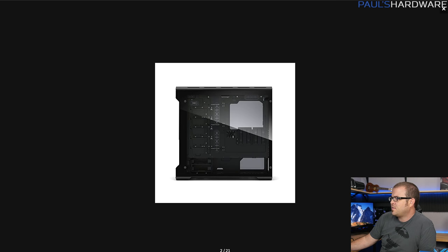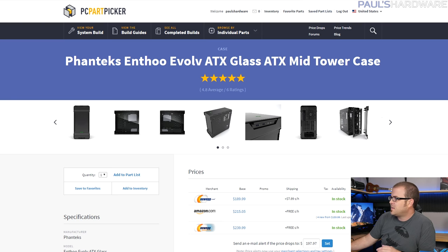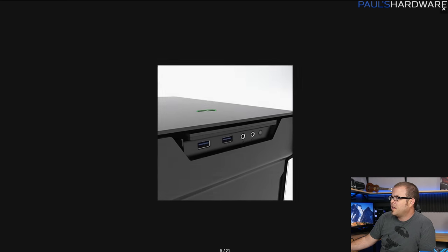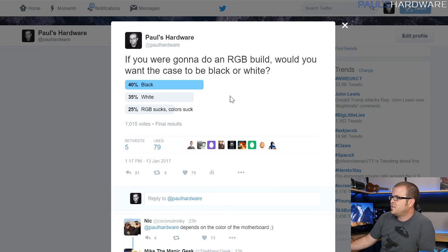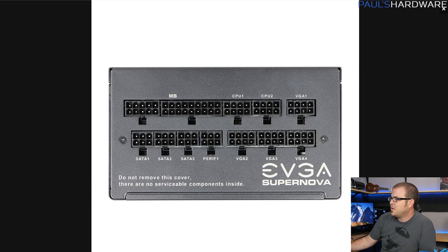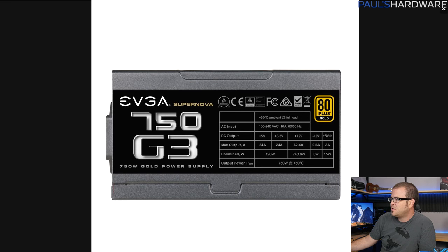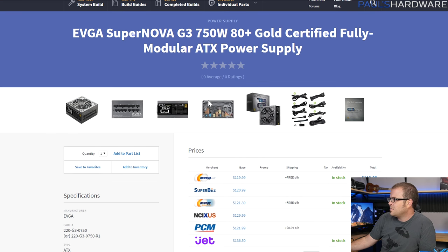For the case, this is the Phanteks Evolve with the glass panel — going with your recommendation for Phanteks. They're sending over the Evolve along with their Phanteks RGB strips, which should also integrate with the Asus motherboard. I went with the black version — it was very close on Twitter between black and white, but black had a slight edge. For the power supply, EVGA Supernova G3 — the successor to the G2. It's fully modular, all-black cabling, and a solid power supply at about $120.